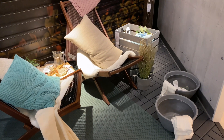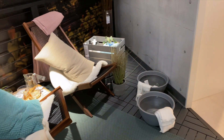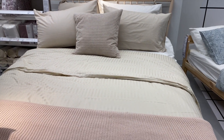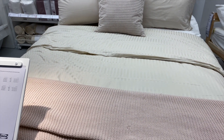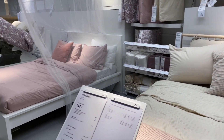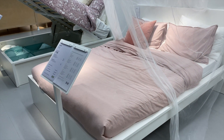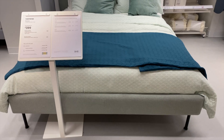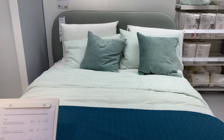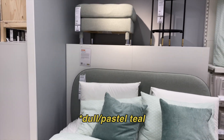Looks like the story here is a little spa night — so cute. These are the tones I'm noticing for their bedding: a lot of dusty rose, beige, and teal. This is definitely a newer one with the round headboard, and again more teal — I'm noticing a lot of teal everywhere.